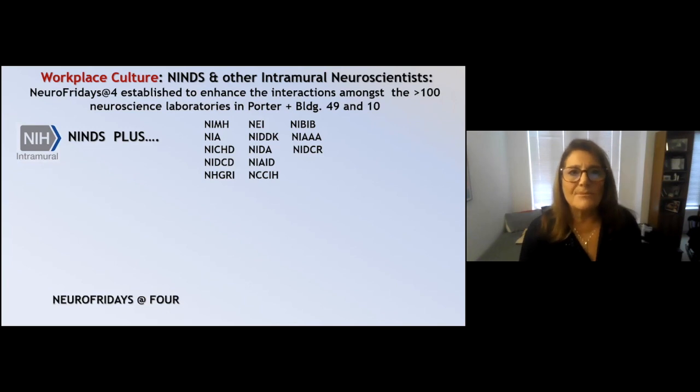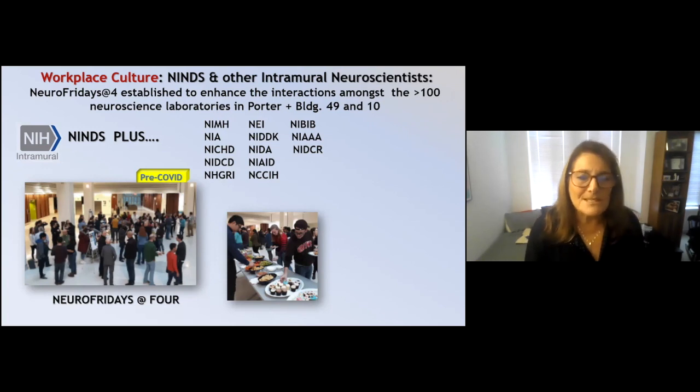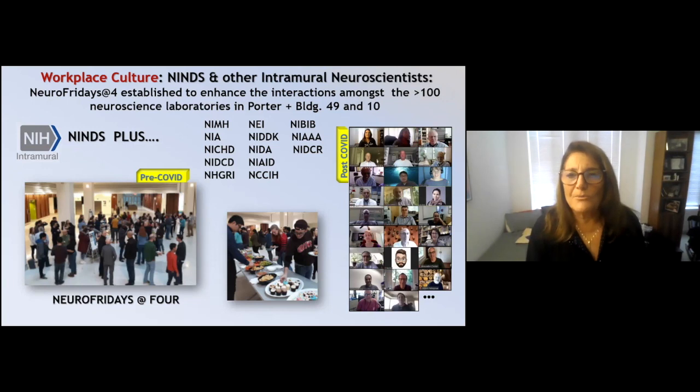We established a Neurofighters at Four, which is basically a cooking contest between people. Before COVID, it looked like any other wonderful social gathering. Of course, we've missed this quite a bit. Since COVID, we're doing what everybody is doing — gathering virtually. It doesn't have quite the same feel, but we're still persisting and having these open conversations even with very large groups.